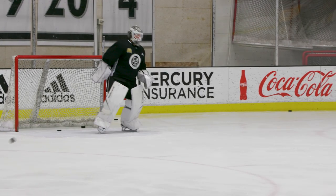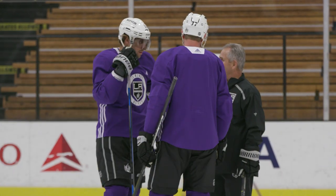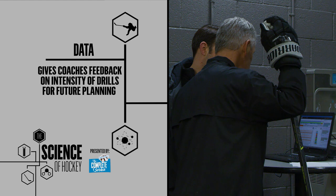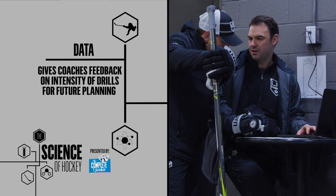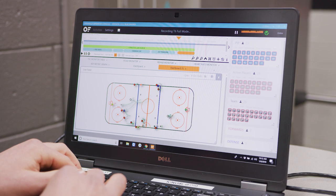The information collected from each player helps us in three key areas. First, the practice data gives the coaching staff feedback on the volume and intensity of the work done in each drill, which allows them to more precisely plan practices based on their objectives.